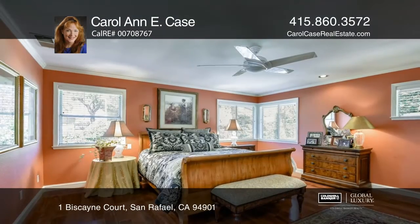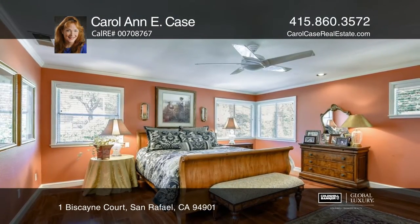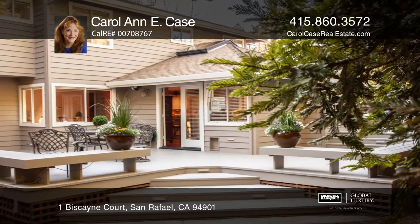Upstairs, the master suite is spacious with an updated bathroom. Relax on the back deck while listening to nature.